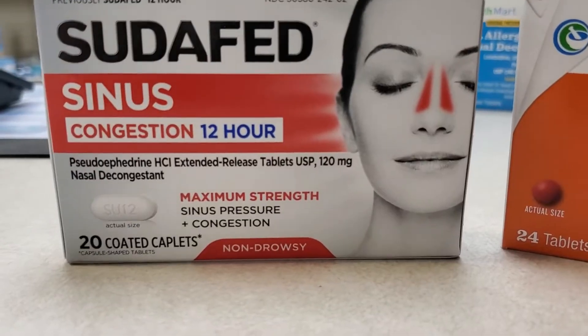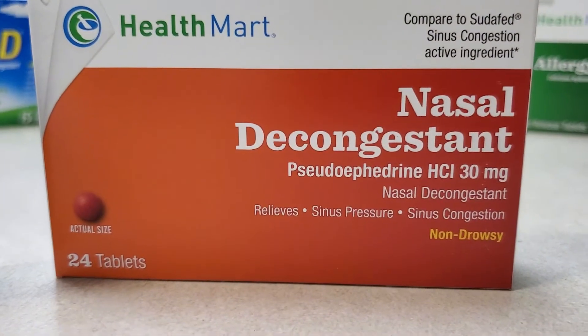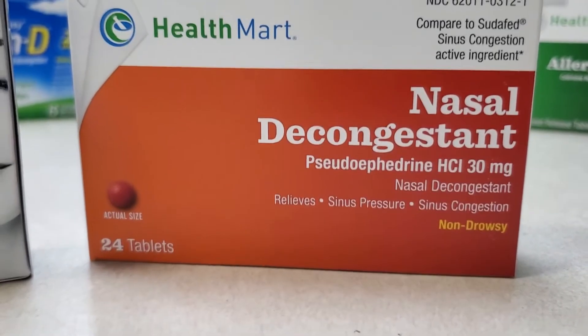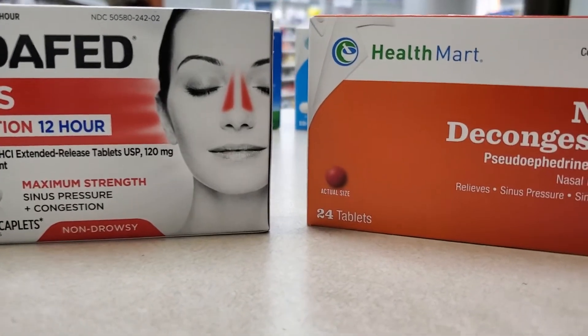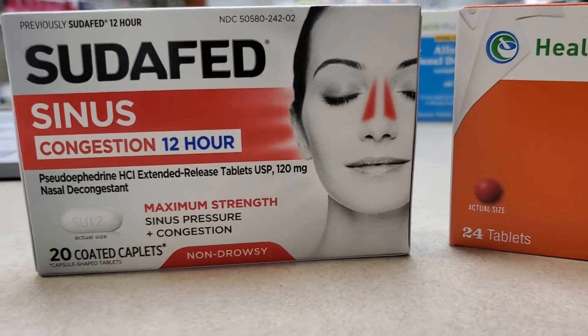Sudafed is the brand name that many people are familiar with. It's a nasal decongestant. This is the generic Pseudoephedrine. There's another nasal decongestant, Phenylephrine, that is available in front of the counter out in the regular over-the-counter section. You don't need an ID for that, but for the Sudafed products, you do need an ID.